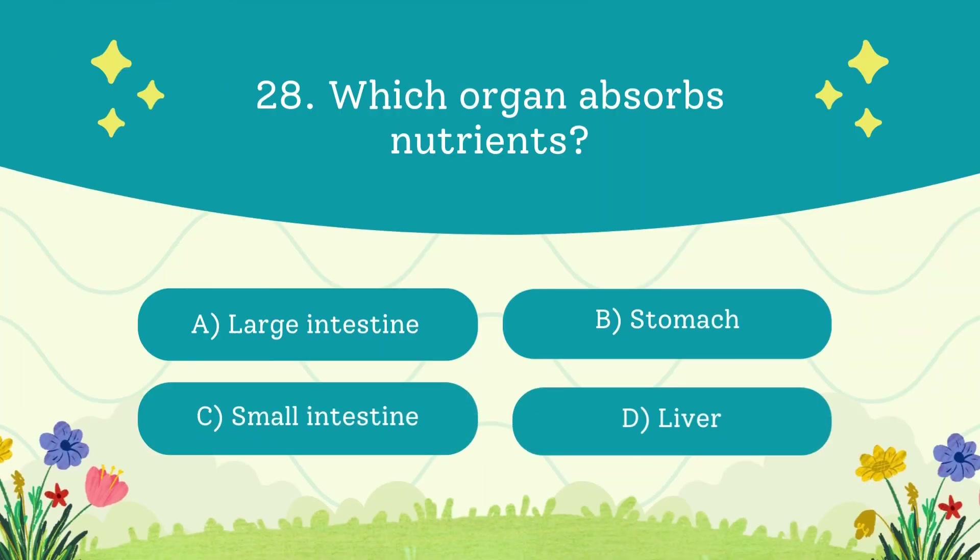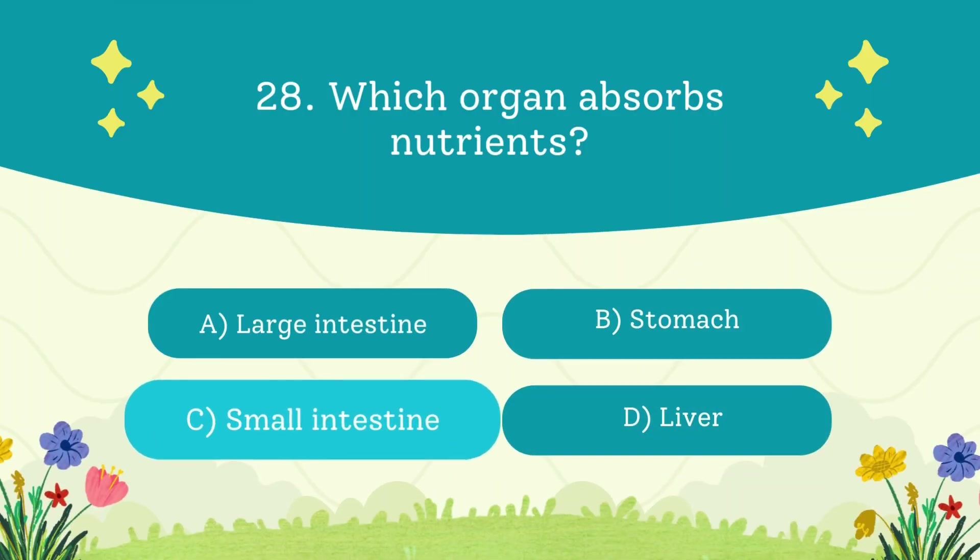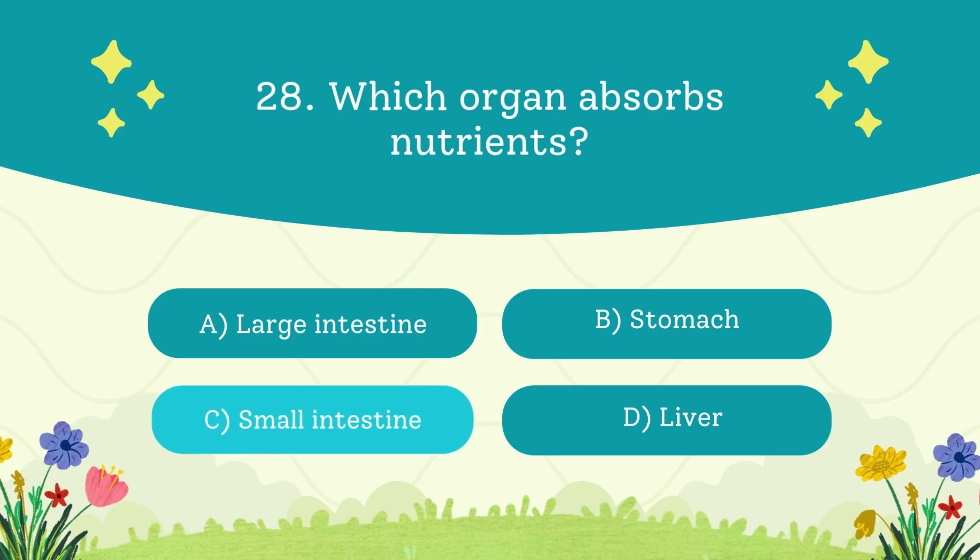Which organ absorbs nutrients? A. Large intestine. B. Stomach. C. Small intestine. D. Liver. The answer is the small intestine — it's where the real digestion magic happens.